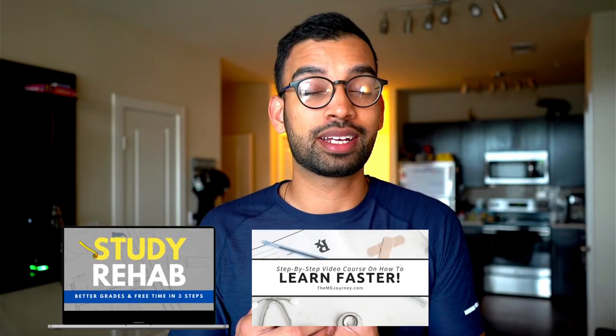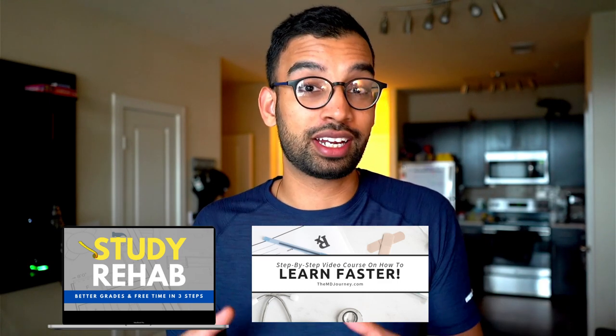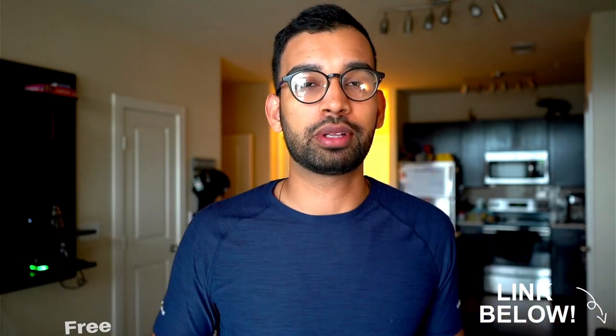Before we get onto the rest of the strategies — if you're watching this video or listening to it as a podcast and you're struggling with studying in general — I encourage you to check out the free study resources we have, including our study rehab course and our eight-step study program. These are the same things I use to coach students or used myself in medical school. Again, those are absolutely free and will be linked down below.